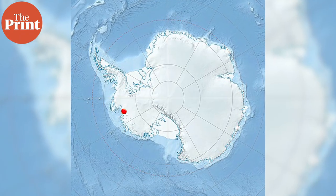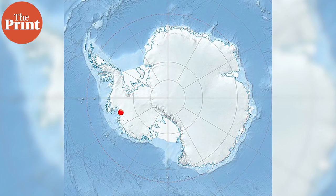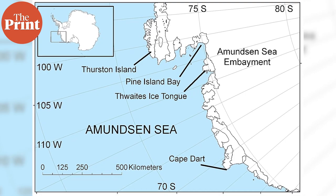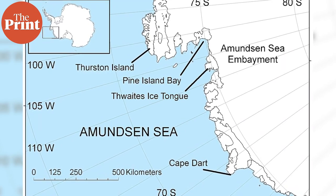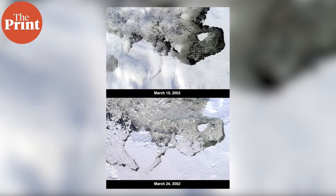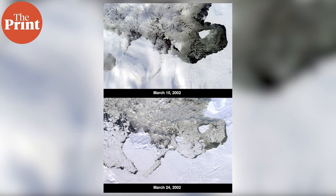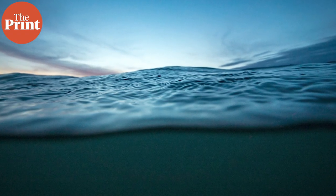Thwaites Glacier is situated in the western part of the Amundsen Sea, a region in West Antarctica. It flows into Pine Island Bay and the Amundsen Sea. However, over the past few decades, Thwaites Glacier has been losing ice at an alarming rate, and its melting contributes to the rise in global sea levels. Scientists have observed that the rate of ice loss has doubled since the 1990s.